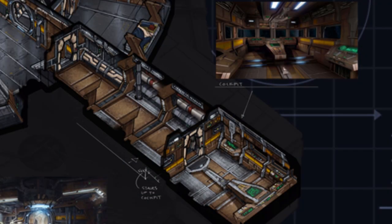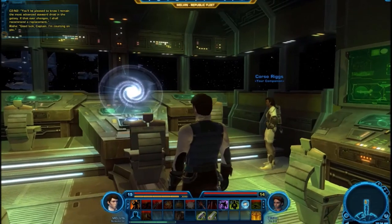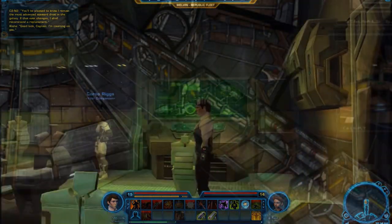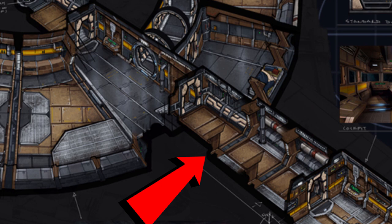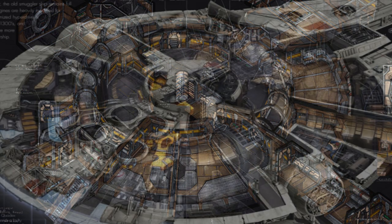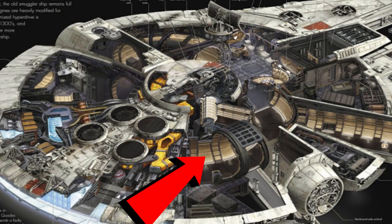We'll start up here at the deck, where we see a holographic navicomputer and four navigation stations that surround the pilot seat. Passing through these three bulkheads, we arrive at the main area that connects the entire ship via a circular pathway that is very similar to what we see in the Millennium Falcon.